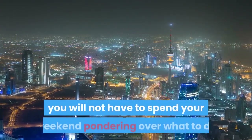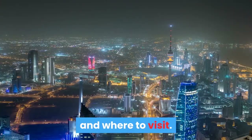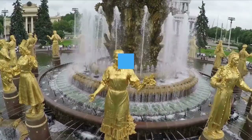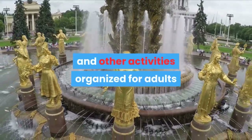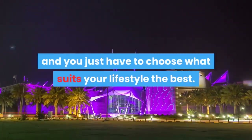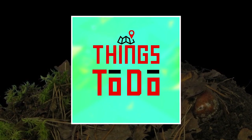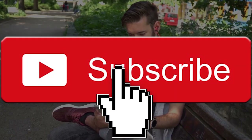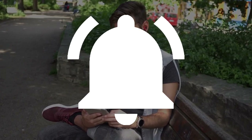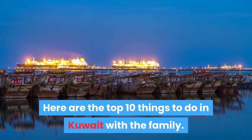While in Kuwait, you will not have to spend your weekend pondering over what to do and where to visit. There are several sightseeing locations and other activities organized for adults and kids throughout the city, and you just have to choose what suits your lifestyle the best. Welcome to Things To Do channel — we publish new content every day, so be sure to subscribe and ring the bell to be updated on our latest videos. Here are the top 10 things to do in Kuwait with the family.